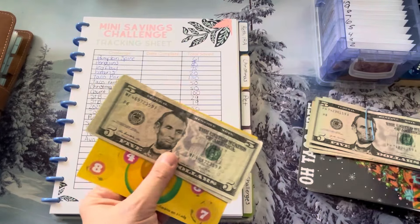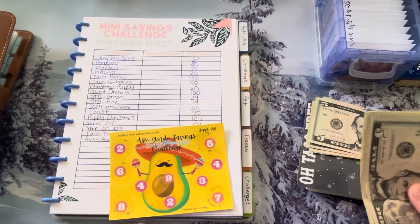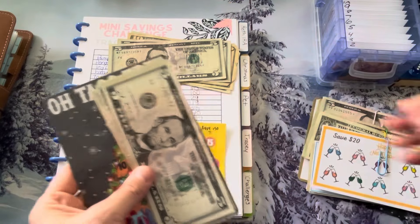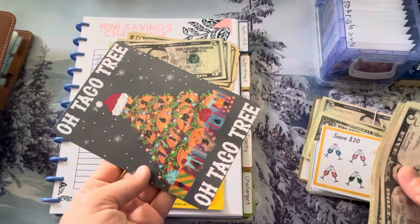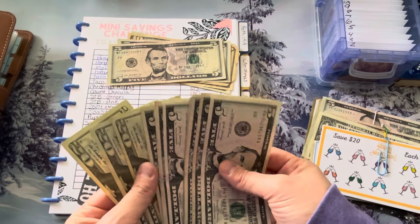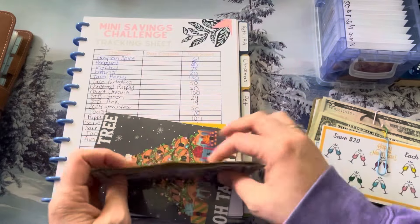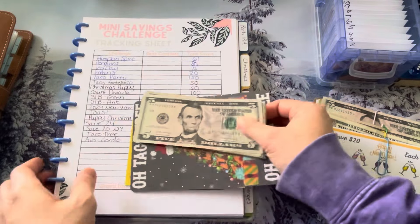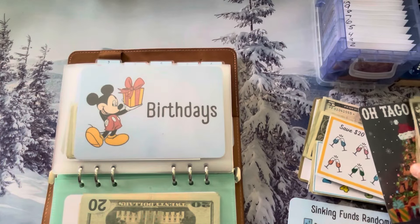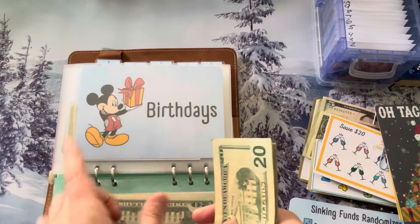We got this all filled in. I have Avogordo, which was finished from Budget Paparazzi — Miss Rami — and that was $50. And Taco Tree, which is from Boy Mom Loves to Save, and that was $100. This money is going towards our birthdays, so it will directly go into our birthday sinking fund. Let's do that now.